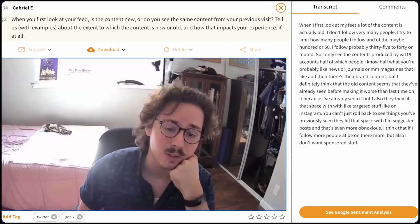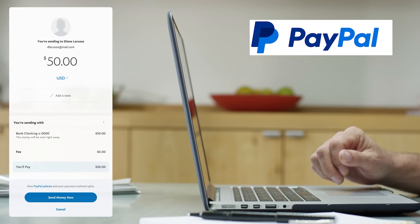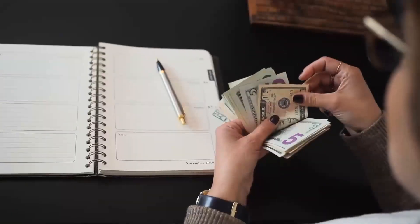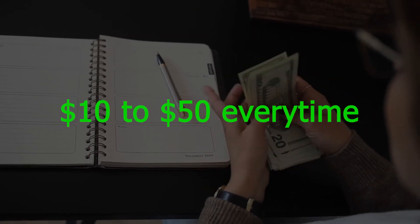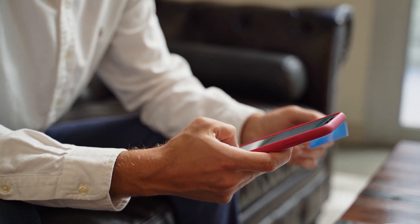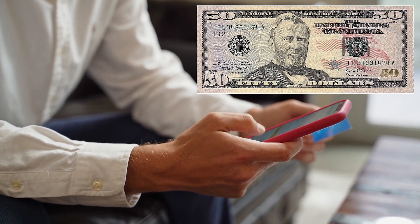It's literally that easy, and you're paid within 24 hours through PayPal. Your videos need to be at least semi-professional, concise, and without background noise so they can approve your submission. You don't have to dress up in a suit, but be somewhat presentable since it is a video. All studies pay between $10 and $50, depending on how many questions are in the study.